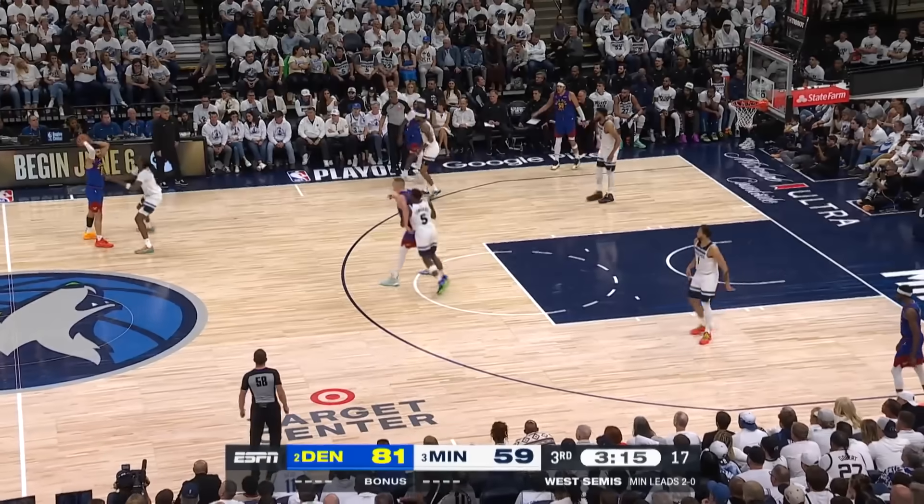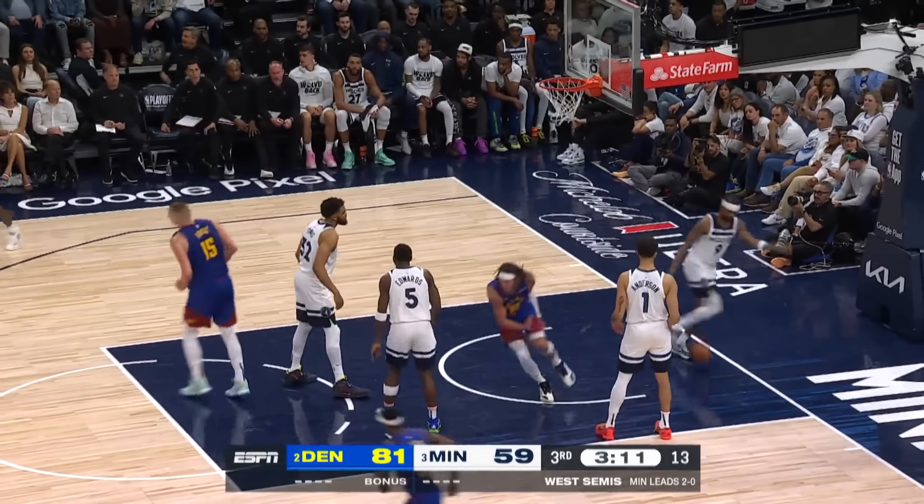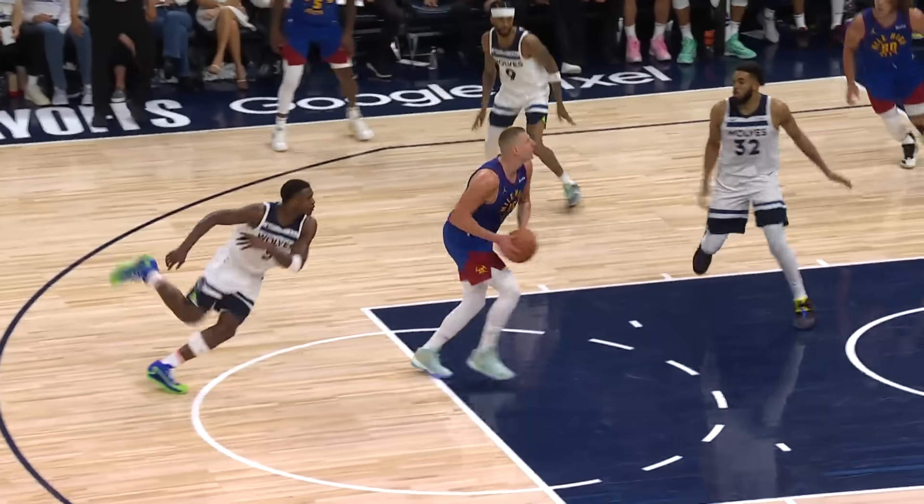We're up to number 8, and this is looking great. Nikola Jokic up to Aaron Gordon, who's throwing that one down. That looks like the Denver Nuggets — they get in at number 8.